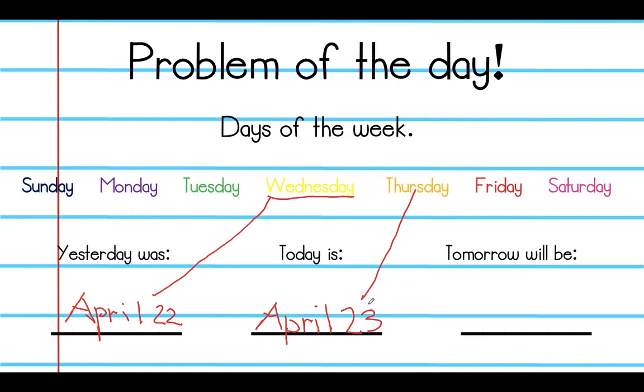Today is Thursday the 23rd. So tomorrow would be Friday — we're still in April, and the number after 23 would be 24. We're going to go ahead now and read all of this together orally. Yesterday was Wednesday, April 22nd. Today is Thursday, April 23rd. Tomorrow will be Friday, April 24th.